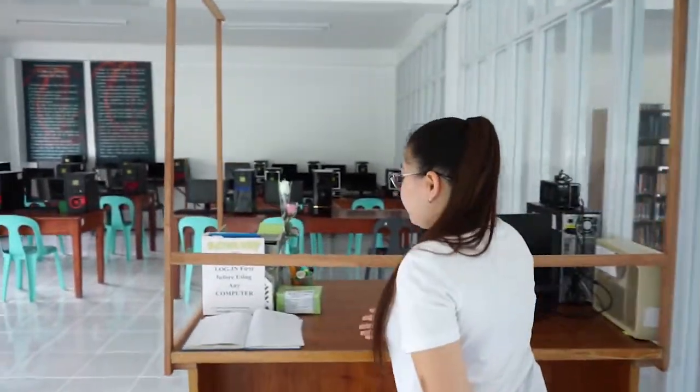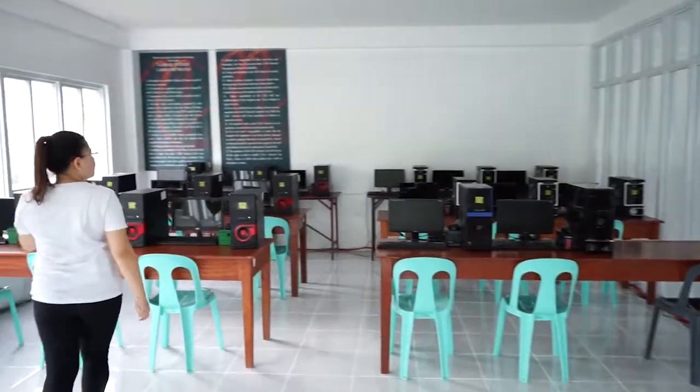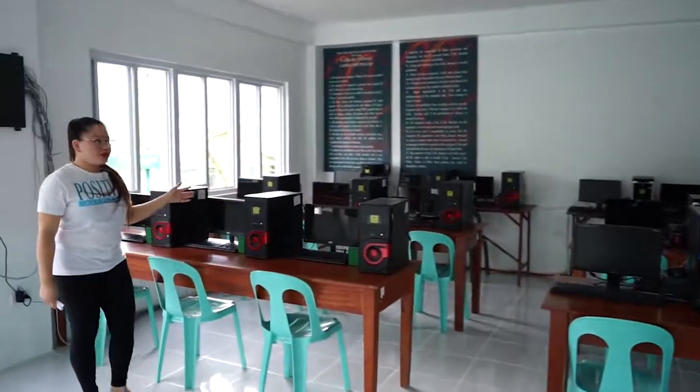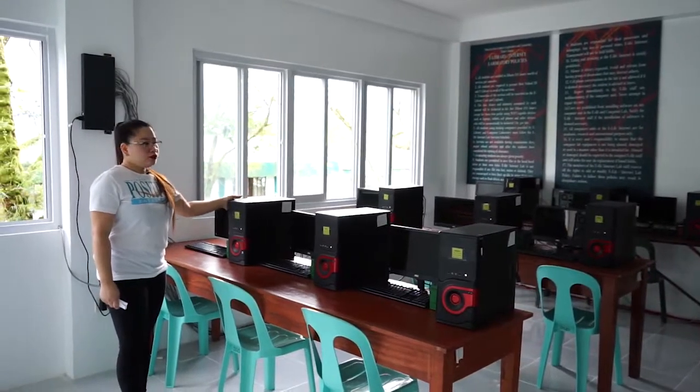Lastly, in this room, students, faculty, and staff may use the e-library where they can access online resources. But before using the computers, users must log in first. We have 17 units of computers with internet connection for online searching.